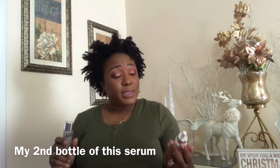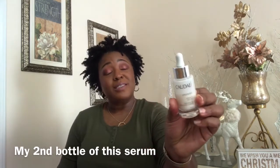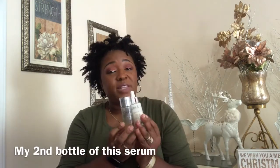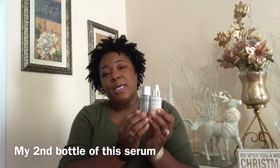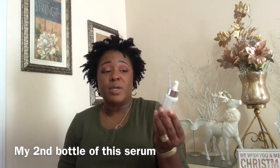Next on the list is Caudalie — this Vinoperfect radiant serum is the business. I love this serum and I just started using the essence a couple weeks ago. It came as a set for $79 at Sephora and Ulta. If you could only get one thing, get this serum — my skin is hydrated and moisturized. It's a really nice serum.